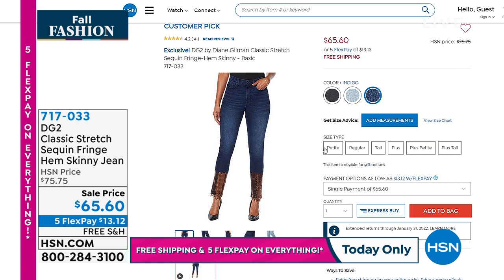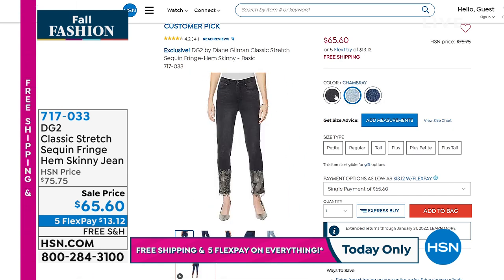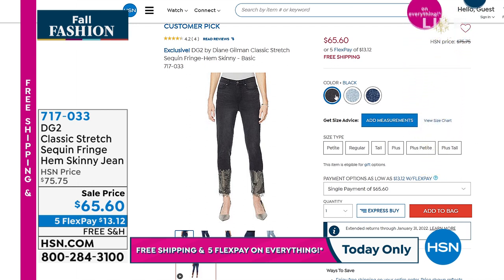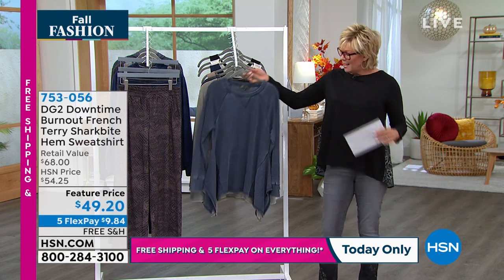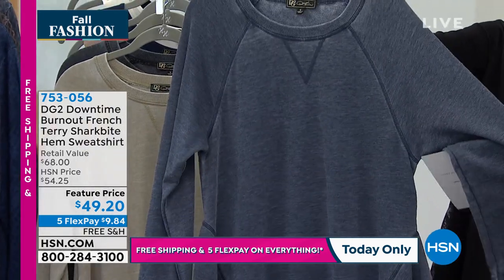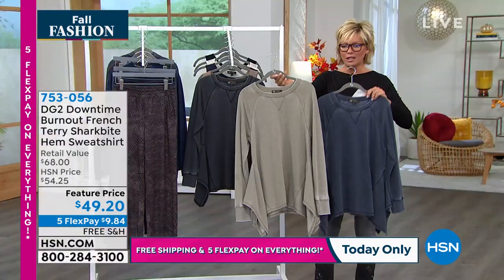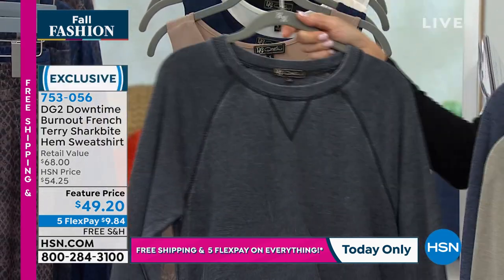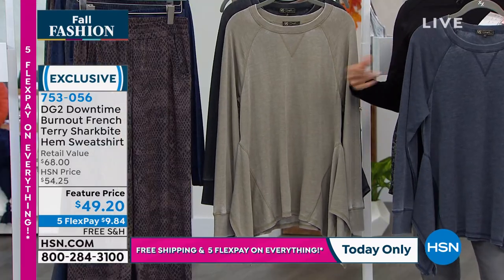We're going to talk about this sweatshirt first. I'm so drawn to it — it just makes you feel like it's a day off. It has interesting hem points. Cotton and poly on the body, 27 inches, machine wash, line dry. We've got this in navy, olive — a taupey olive — and black, more of a distressed black. There are only 200 in the navy, a little bit more in the olive and black. Diane doesn't do anything just ho-hum — this is one of Diane's favorite fabrics: burnout terry. She says if she could wear it every day, she would.